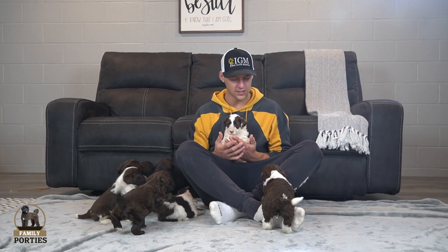Hey guys, welcome back to Family Porties. Thanks for tuning in again. Hopefully you can hear me here over the little guys all sitting here looking at me like I'm just talking way too loud.